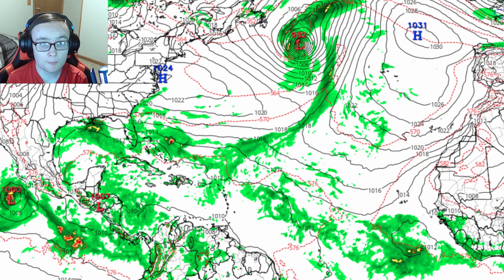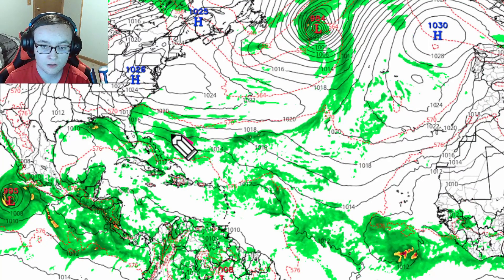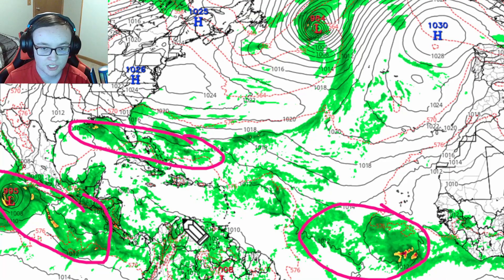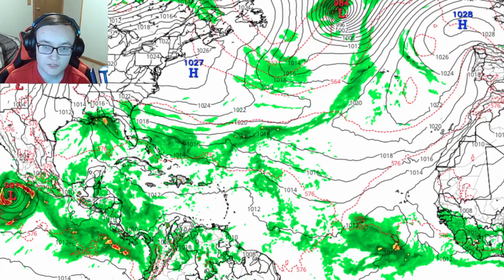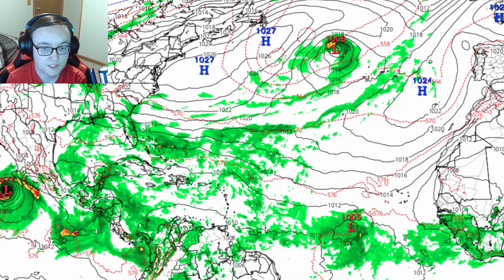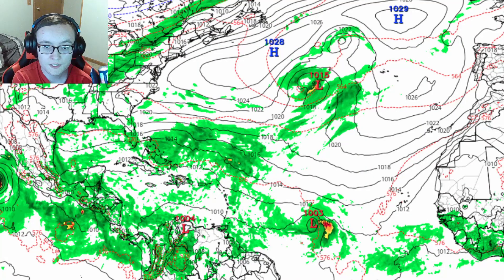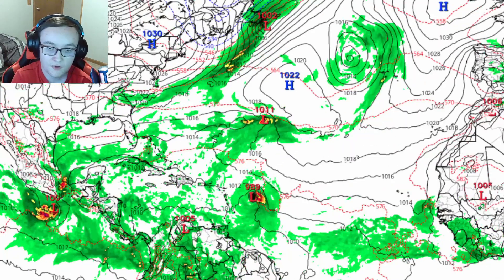Now let's dive into the model data. Starting with the GFS — we're paying attention to along the cold front, the eastern Pacific, and the main development region, then towards the end of the run we'll focus on the Caribbean and southwestern Gulf. Flash flood risk will be increasing quite a bit overnight tonight into much of tomorrow across southeastern Louisiana, southern Mississippi, southwestern Alabama, and eastern Florida. By Monday that starts to get a lot weaker, with still some chance for flash flooding along the eastern coastline of Florida. Going into Tuesday, really not much of a flash flood risk anymore — some isolated flooding possible in southern Florida, but it begins to clear out going into Tuesday, Wednesday, and especially Thursday.